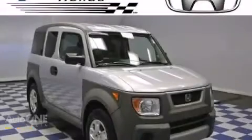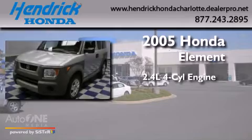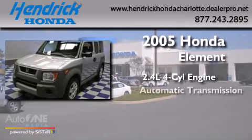This is a 2005 Honda Element. It has a 2.4-liter four-cylinder engine and an automatic transmission.